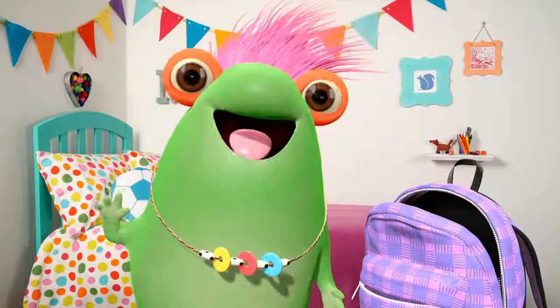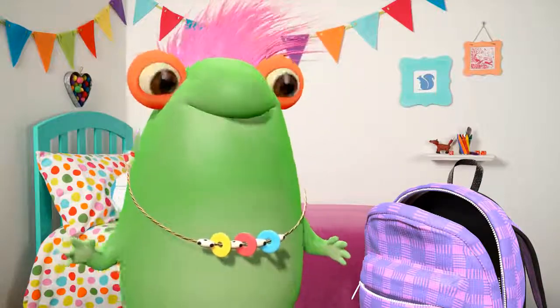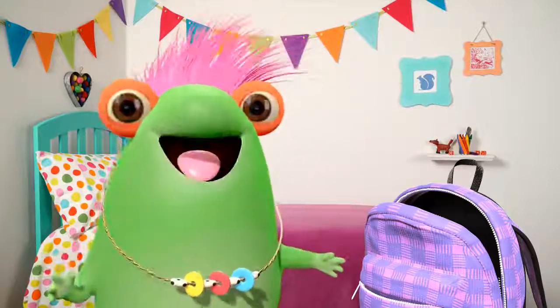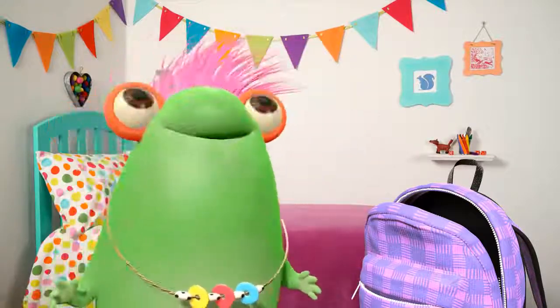Hey there, greenie beanies. It's me, Marvie. Check it out — I just got a new backpack!